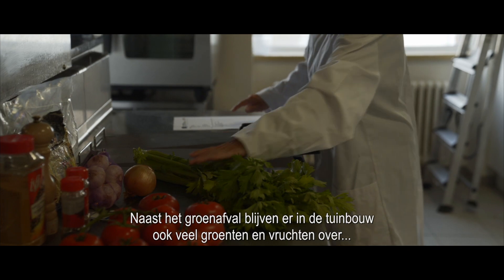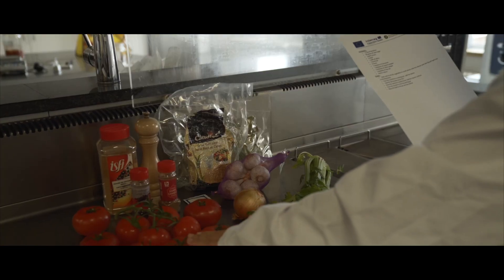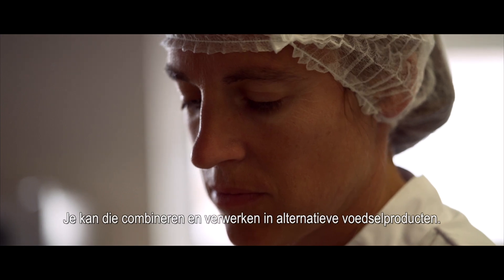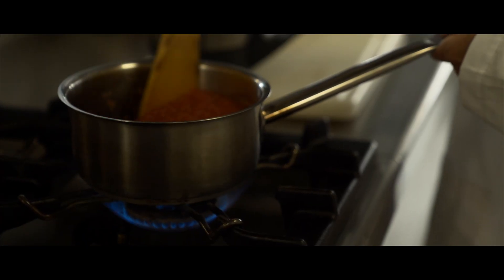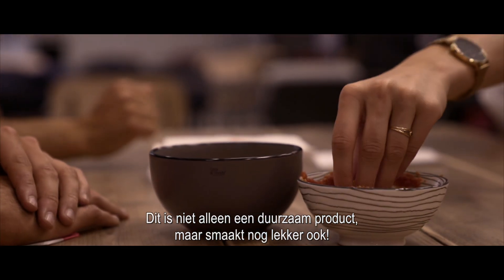In addition to green waste, there are also many residual vegetables and fruits in horticulture. Because they have different shapes or colours, you can combine and process those into alternative food products. For example, with fermentation you can make a delicious dip. This is not only a sustainable product, but it tastes good as well.